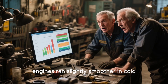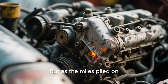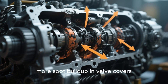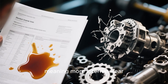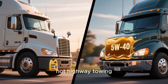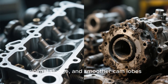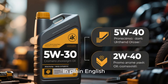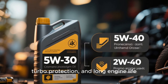The 5W30 engines ran slightly smoother in cold starts and showed about 1.8% better fuel economy, especially during light-load driving. But as the miles piled on, problems started showing up: higher bearing wear, increased oil consumption, more soot buildup in valve covers and the EGR system. By 200,000 miles, oil analysis showed that the 5W30 engines had 27% more iron particles, meaning more internal wear. The 5W40 engines had thicker oil films under high load and maintained pressure even during hot highway towing. Teardown photos told the full story: 5W40 engines had cleaner pistons, minimal sludge, and smoother cam lobes, while 5W30 engines showed varnish and wear marks on bearings and timing components. In plain English: 5W30 wins on cold starts and fuel efficiency, while 5W40 wins on durability, turbo protection, and long engine life.